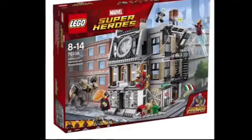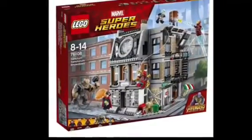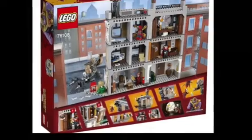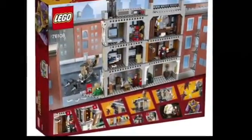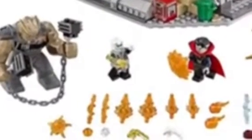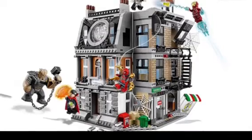First off, we have the Sanctum Sanctorum Showdown, and this looks really cool. We're actually going to get a brick-built version of the Sanctum Sanctorum. On the back of the packaging, as you can see right here, it looks like it kind of opens up, kind of like a dollhouse — similar to the Avengers Tower from the Age of Ultron set lineup. We get two members of Thanos' Black Order, Doctor Strange, Iron Spider — which is amazing — and Iron Man. This set looks really cool.